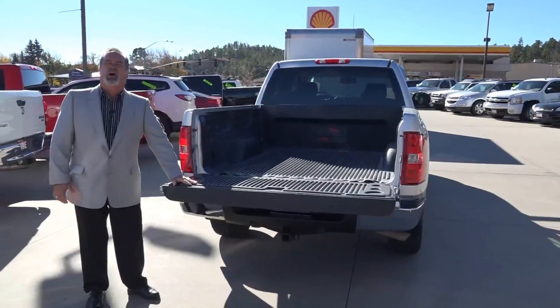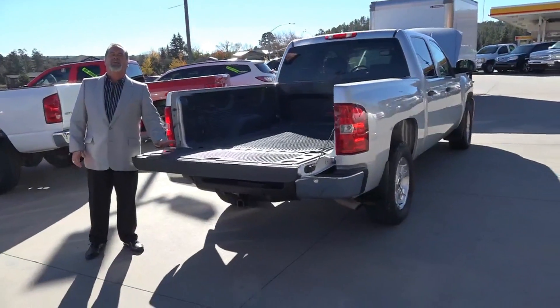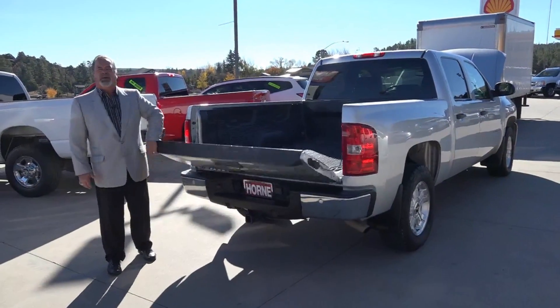Everything you need in a truck. If this one doesn't fit your book, we have plenty of Chevy and different models of trucks here at Horn Motors. Stop in here and see Joseph. Let's make a deal.